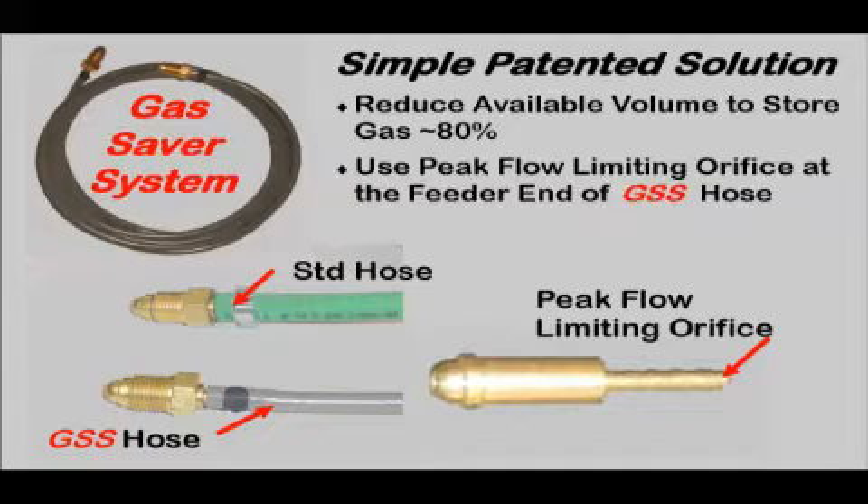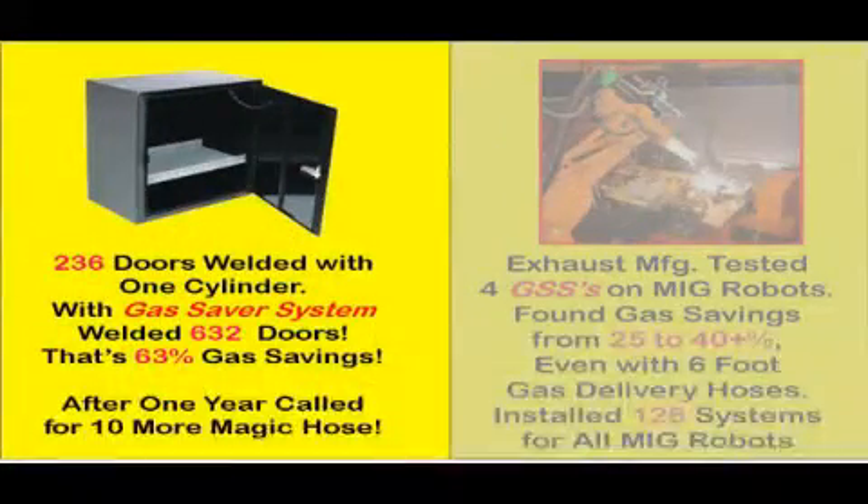In fact, it takes some time to establish smooth laminar flow, even when the gas flow returns to the proper level. There is a simple patented solution to reduce gas waste and improve weld start quality. It uses a custom extruded, very heavy wall, small ID hose, and reduces the volume of gas stored by over 80%. To keep peak flow rate from creating excess turbulence at the weld start, a surge flow limiting orifice is placed in the brass hose fitting on the feeder end.